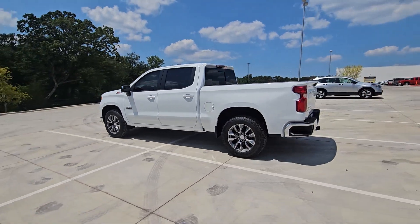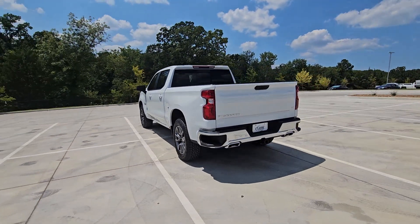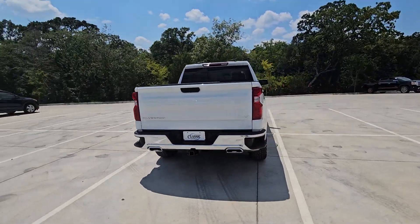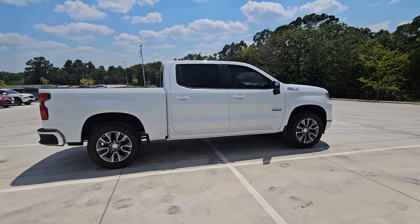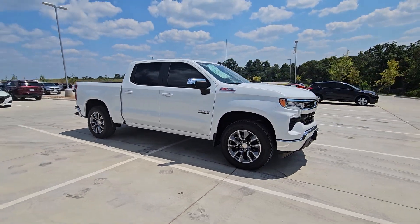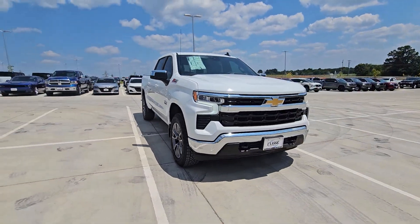Get into the 2024 Chevrolet Silverado 1500. The Silverado 1500 is the full-sized pickup that blends a spacious, quiet cabin, technology that keeps you connected, smooth handling, and the toughness you need for all your projects.